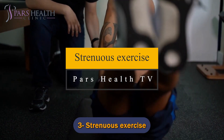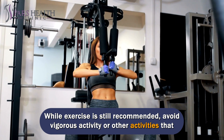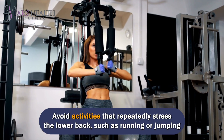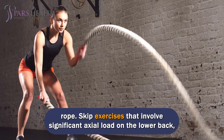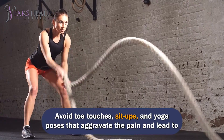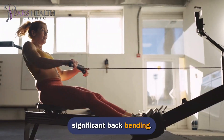Number 3: Strenuous exercise. While exercise is still recommended, avoid vigorous activity or other activities that put too much stress on the discs. Avoid activities that repeatedly stress the lower back, such as running or jumping rope. Skip exercises that involve significant axial load on the lower back, like squats and leg presses. Avoid toe touches, sit-ups, and yoga poses that aggravate the pain and lead to significant back bending.